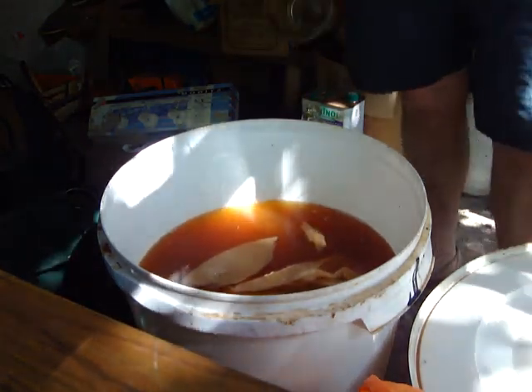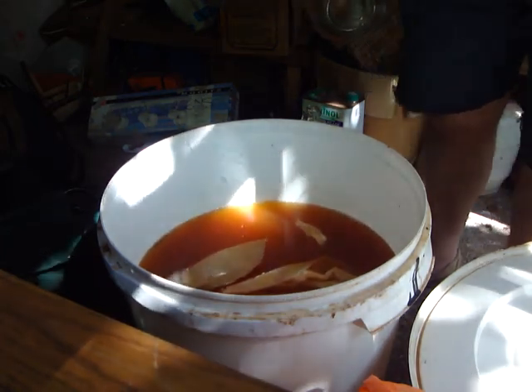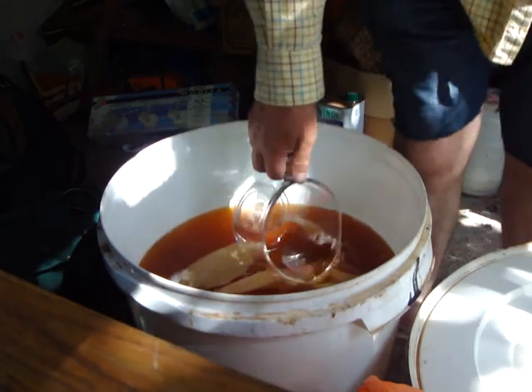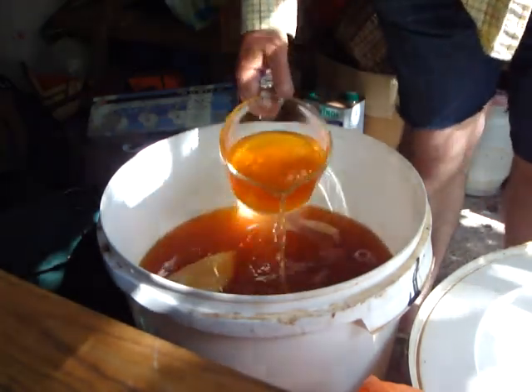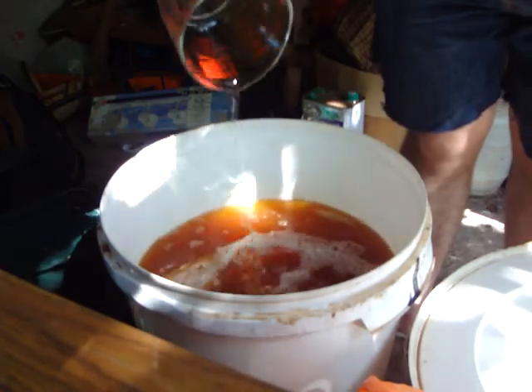I had more cider than I needed. Some of the cider wasn't that great. So I chunked it in here and left it. Now, what I'm going to do — it's nice and clear, actually. It's July now.